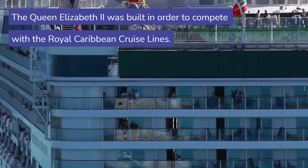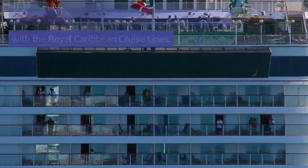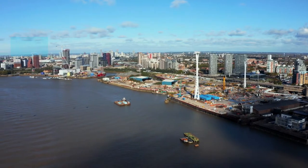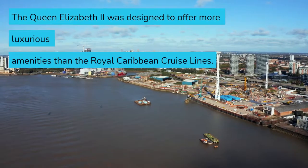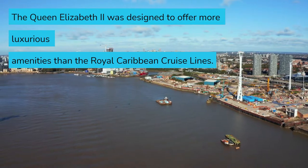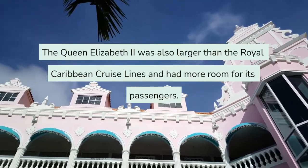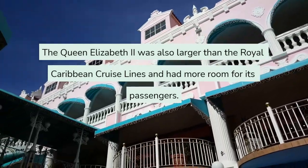The Queen Elizabeth II was built in order to compete with the Royal Caribbean cruise lines. This competition between the two companies was fierce, as both companies were offering similar services. The Queen Elizabeth II was designed to offer more luxurious amenities and was also larger than Royal Caribbean, with more room for its passengers.